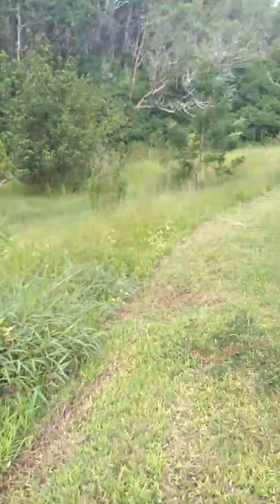Here's some more wild land I haven't even tamed yet. A lot of cool stuff out there.